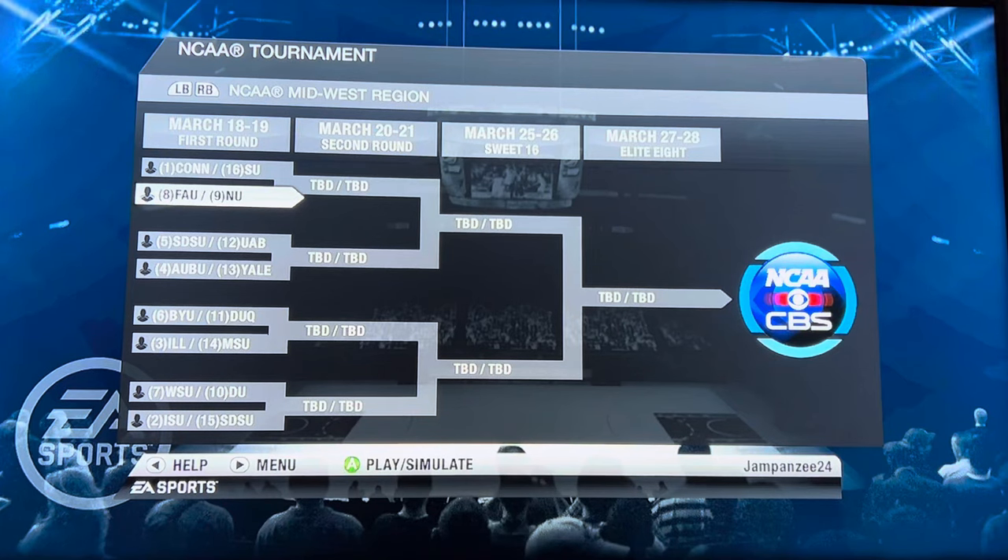Sup guys, it's Alex here and welcome to NCAA Basketball 10 Predicts the Winner of the 2024 NCAA Tournament. In prior years I've gone game by game and done 63 different videos, actually playing out each NCAA Tournament game. But that takes a lot of time and I just haven't had that time this year, so we're going to do it combined in one video. I also posted it on the community feed and you guys chose one video instead of having 63 videos clogging your feed with three videos coming out each day.